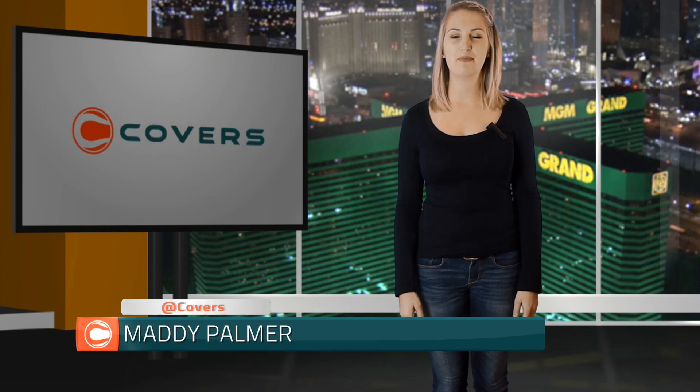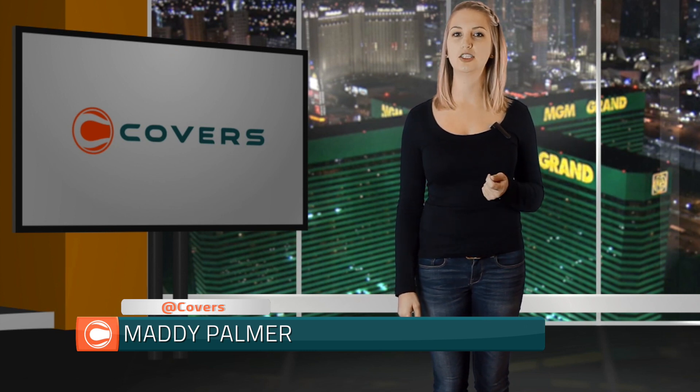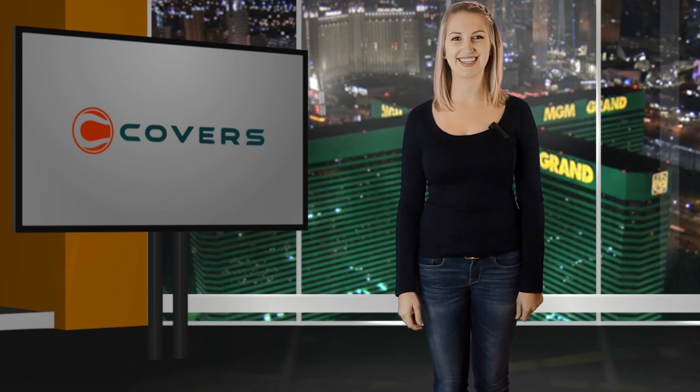For more college basketball betting odds and insight, check out our NCAA Hoops homepage. And be sure to follow us on Twitter at CoversAllSeason for the best in college basketball betting news and notes. Good luck!